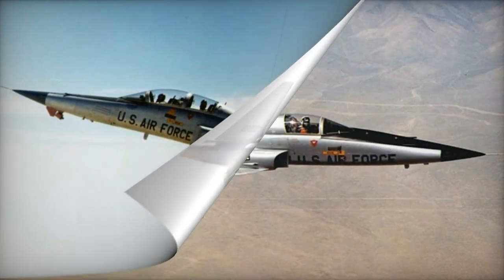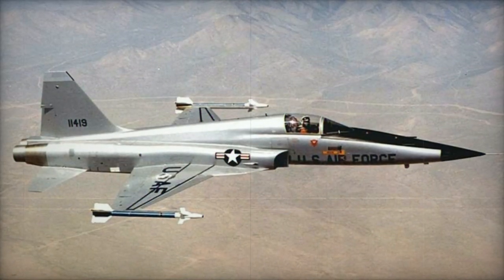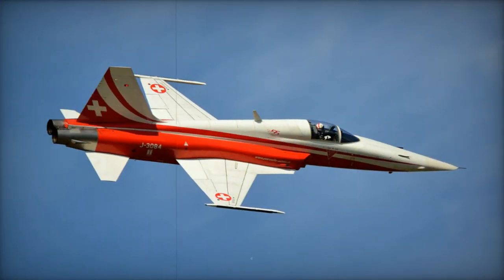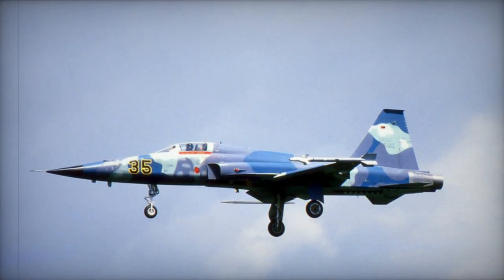The enhanced F-5E/F Tiger II was developed from the F-5A/B and intended as an international fighter aircraft for purchase by US allies. The F-5E prototype had its maiden flight in August 1972, followed by the production of approximately 1,300 F-5Es and two-seat F-5Fs, which were sold to 20 different air forces.